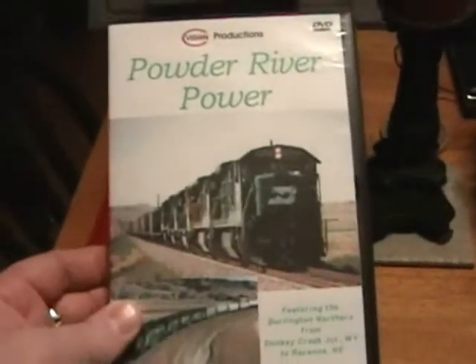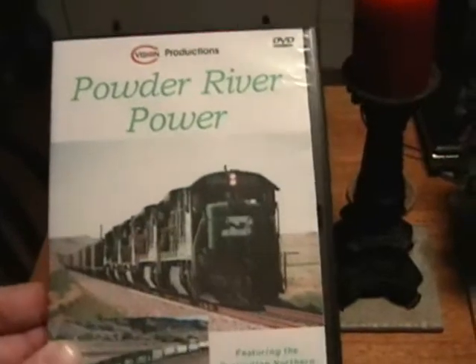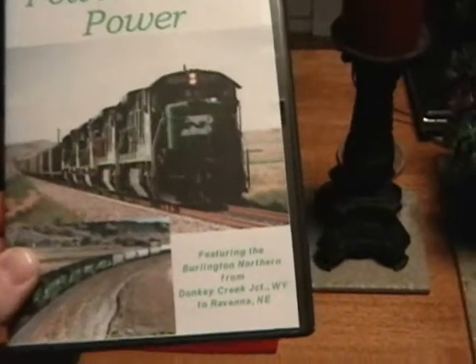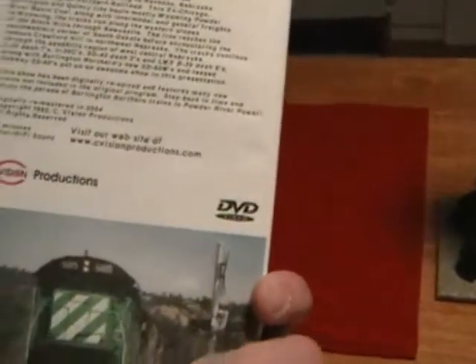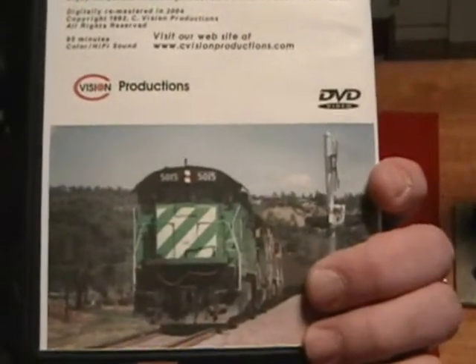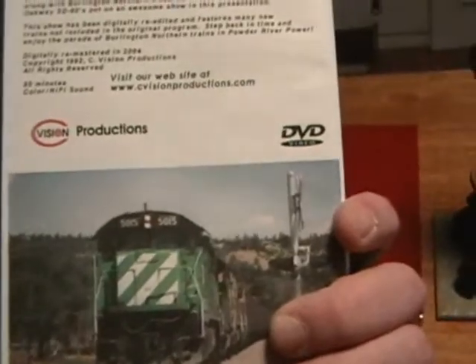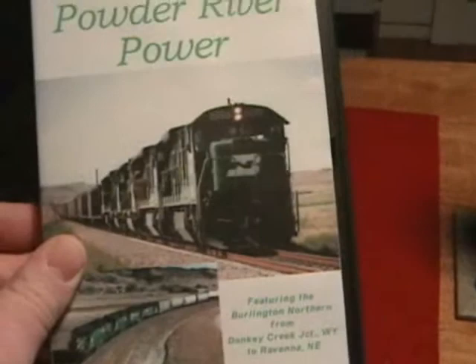Okay, back to Sea Vision. This is actually the one I found on eBay which started me dealing with this company. It's called Powder River Basin Power, and this is again an excellent DVD. Definitely worth it. You can find it on eBay, or you can go to Sea Vision's website at seavisionproductions.com. This is a must — two thumbs up.